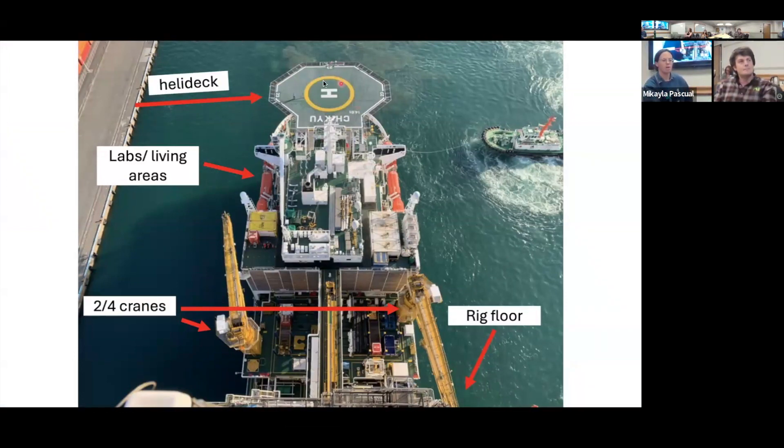On the front we have the heli deck. Helicopters would come every few days for crew exchanges. A lot of people use the area to go for walks and get fresh air. This section of the boat has the labs and living spaces — three floors dedicated to scientific laboratories, and below that are living spaces including a kitchen, gym, movie room, ping pong, and most amenities you could want. There's also heavy machinery, two cranes here and two on the back, and behind is the rig floor and derrick.